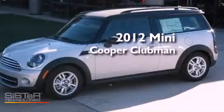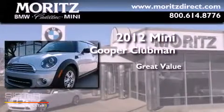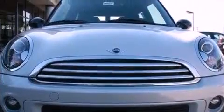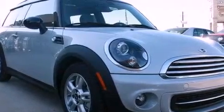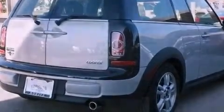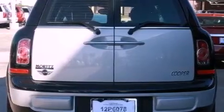This is a brand new 2012 Mini Cooper Clubman. Its top features include a multi-link rear suspension, a sunroof, heated seats, Xenon headlights, an iPod adapter, and a tire pressure monitoring system.